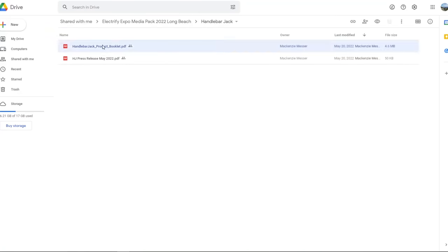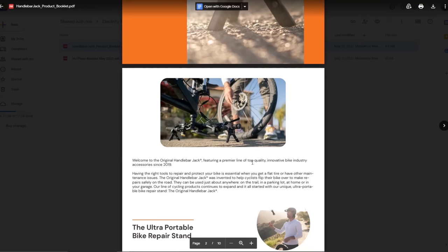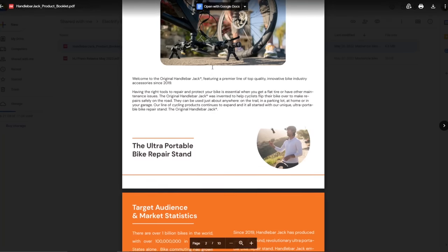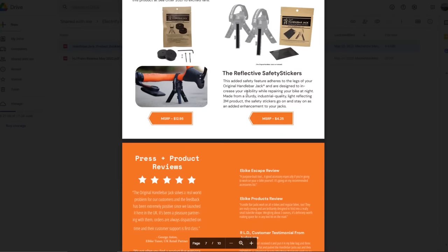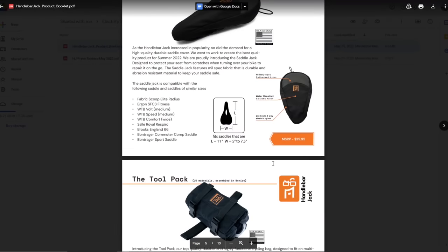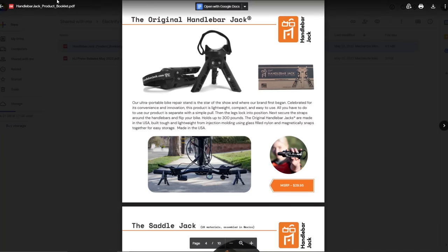Handlebar Jack - I have no idea what that is. It's a clamp that you put on your handlebar so that when you flip your bike upside down to work on it, it doesn't hurt your derailleurs and everything. That's interesting depending on how expensive - $13? No, those are the accessories. The main thing is $29. I'm guessing it's for two, because one handlebar jack makes no sense. Not a bad price - kind of interesting.